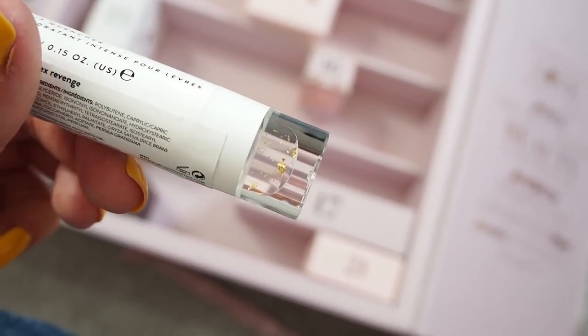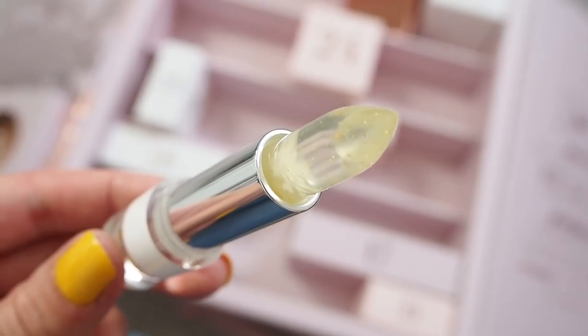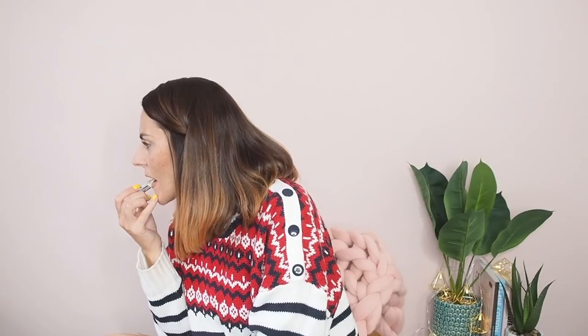Number fifteen — another lip product, which is funny because I'm not somebody who necessarily does a lot with my lips. I noticed when I watched back my vlog from Paris that my lips constantly looked really dry, so maybe I need to moisturise them more. This is By Ink's Jelly Shot Lip Quencher intense hydrant — really interesting because it's got little flecks of gold in it and inside the lipstick there's a little flower. That's incredible! I tried it on my lips — it feels nice.